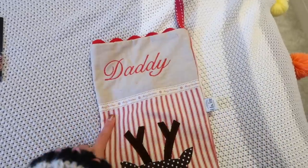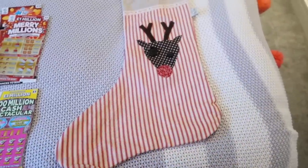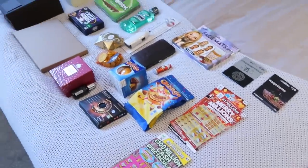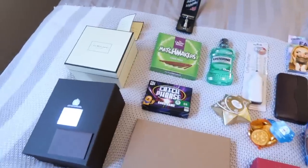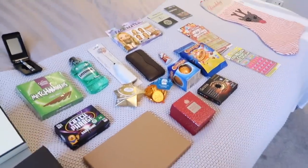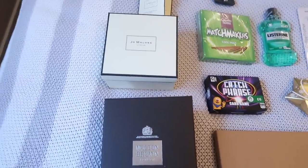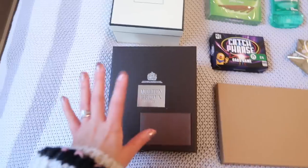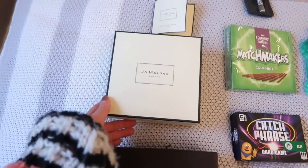So this is Matt's stocking here. It's from Not On The High Street and you can personalize them. We all have matching stockings and it is quite a good size. This is everything I've got — I don't know if it's all going to fit in. These are like two of the main presents; I'm actually going to gift wrap the boxes and just cheat a little bit if they don't fit.